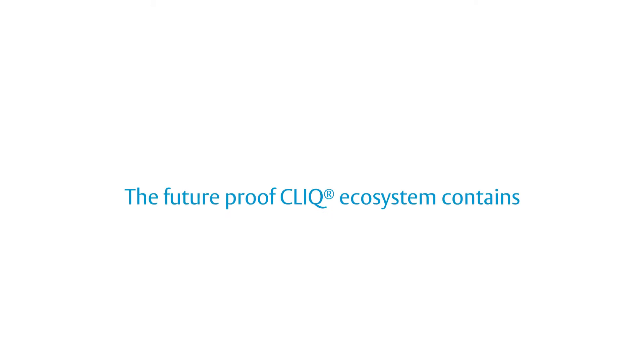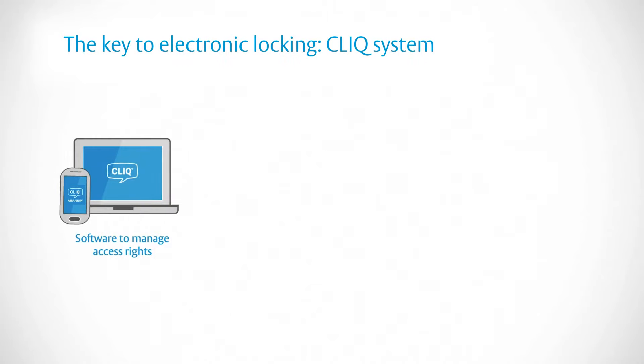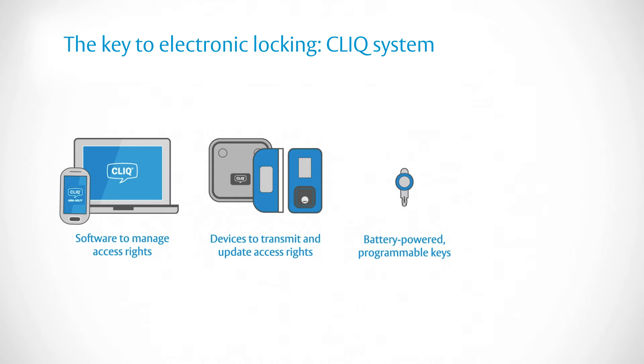The future-proof Click ecosystem contains software to manage access rights, devices to transmit and update access rights, battery-powered programmable keys, and programmable cylinders for several access points.